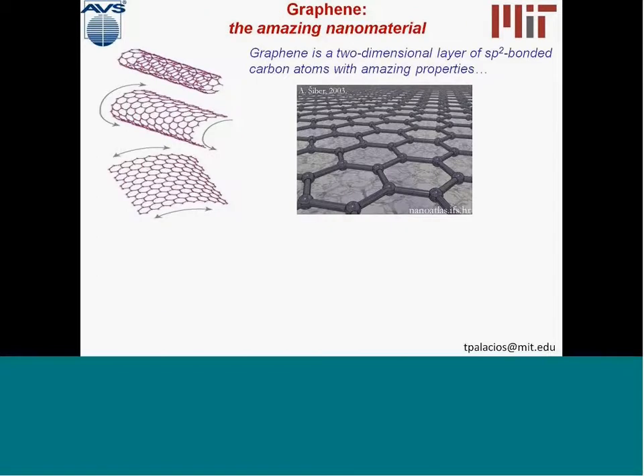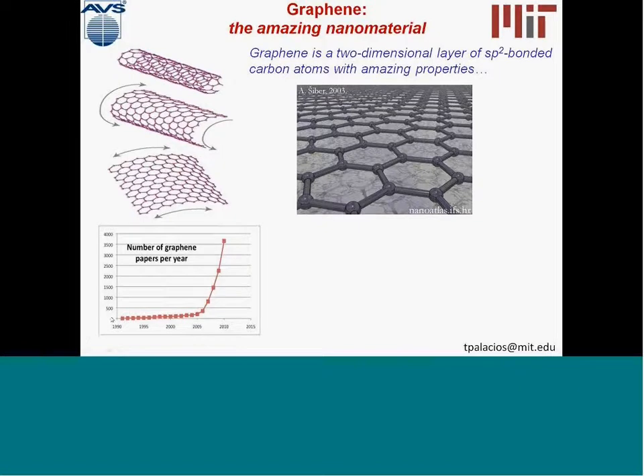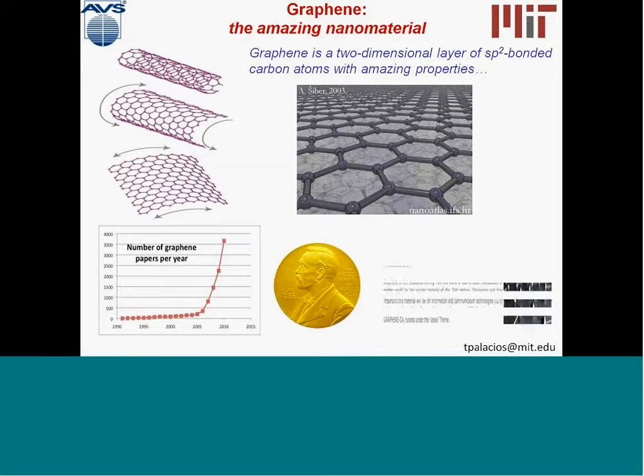To serve these new applications, our group is working on graphene. Graphene is a truly amazing material — the thinnest material you can think of, made of a single atom-thick layer of carbon arranged in a hexagonal lattice. There has been a lot of excitement about this new material due to its amazing properties, and the number of papers written about graphene has shown an exponential increase starting in 2005. Last year, the Nobel Prize in Physics was awarded to the two scientists at the University of Manchester who isolated graphene for the first time and did the first electrical characterization.